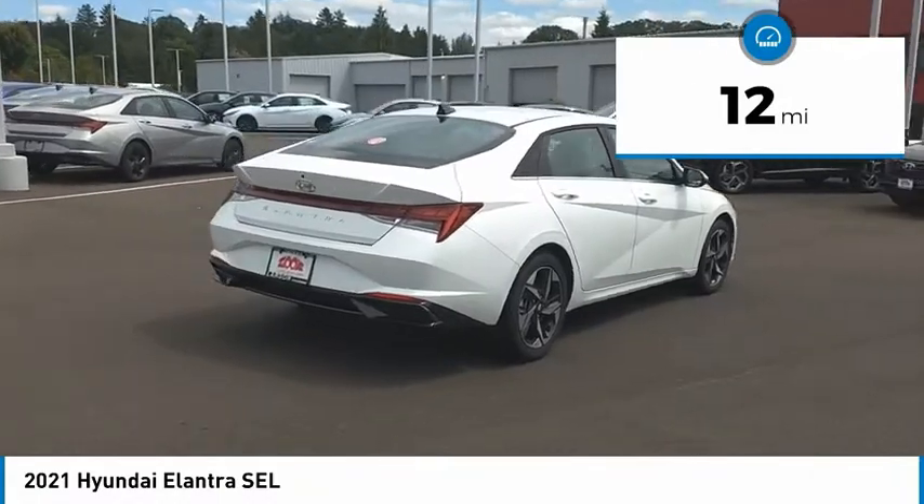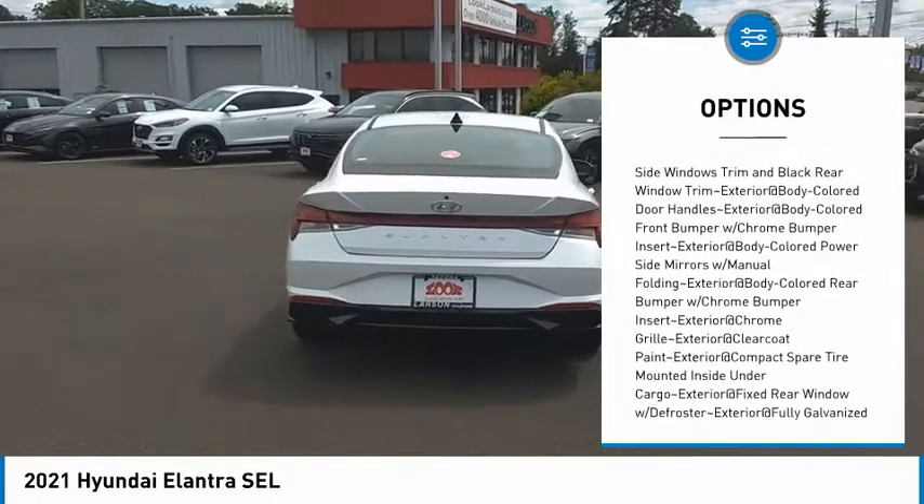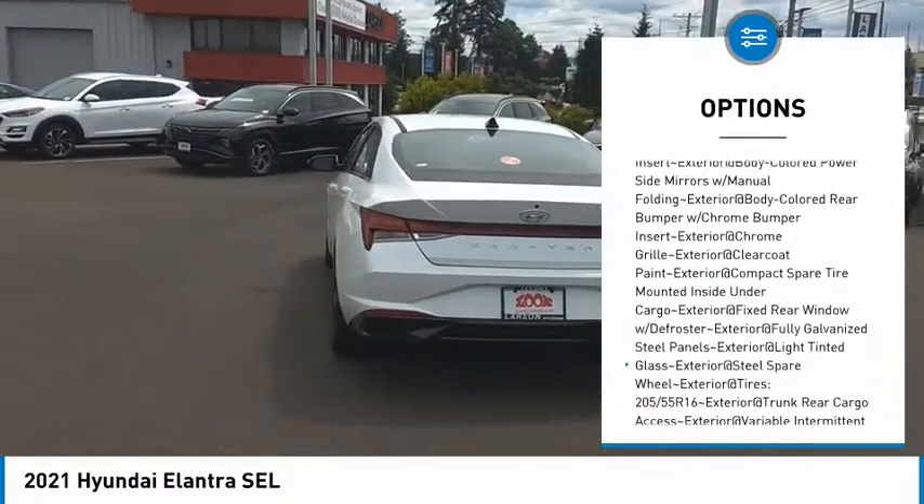Here are some of this vehicle's great options: clock, tachometer. This beauty will make even your house keys jealous. Drive it today.